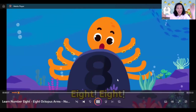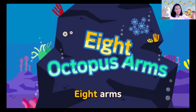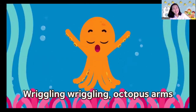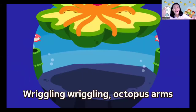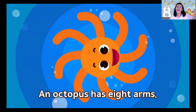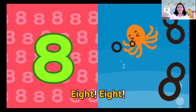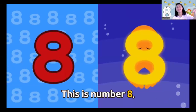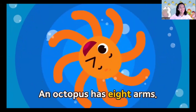Octopus, octopus arms — 8! Octopus, octopus arms — 8! Eight arms is number eight. Wriggling, wriggling octopus arms! Octopus: 1, 2, 3, 4, 5, 6, 7, 8. Wriggling, wriggling octopus arms! An octopus has 8 arms. Eight! This is number eight. An octopus has 8 arms.